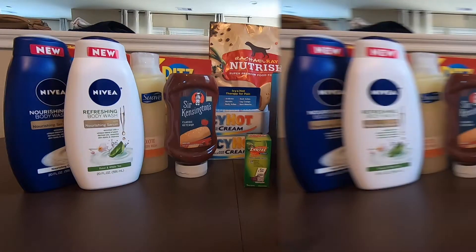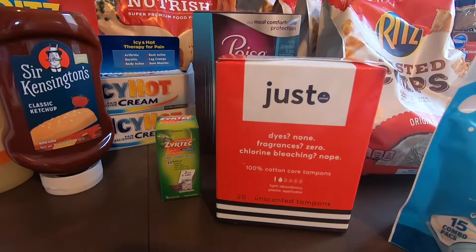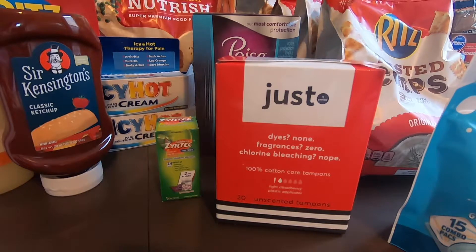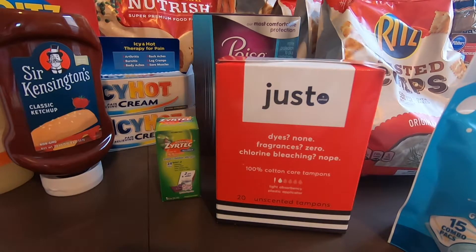The next one would be the tampons. For that, it's $4.92. Ibotta is giving $3.00 and then another $0.10 from tampons and then another $0.50 when you redeem one. So the final cost with this would be $1.32.